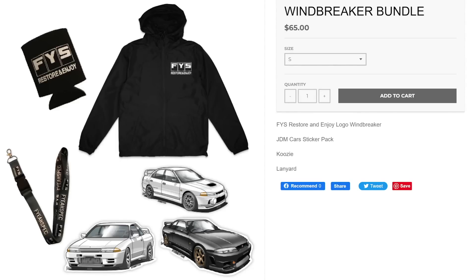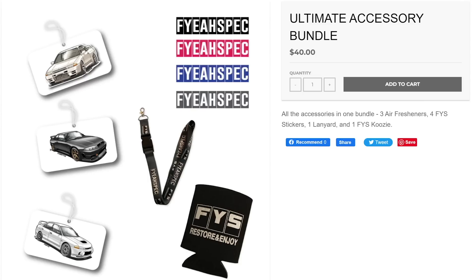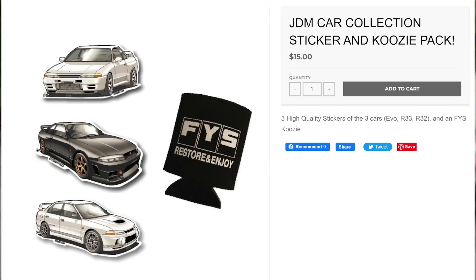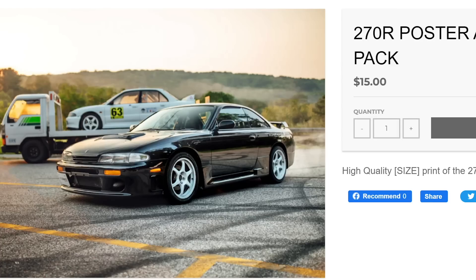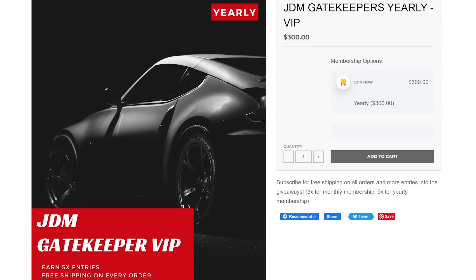On our website we have the merch — it's pretty gangster, I like it. I'm gonna wear the FYS shirt probably forever once I get all mine. The confusing part was on the site there were VIP memberships: a monthly which signs you up for $30 a month, and a yearly which is one charge of $300 for the year. Yearly gets you free shipping and 5x entries; monthly gets free shipping and 3x entries.